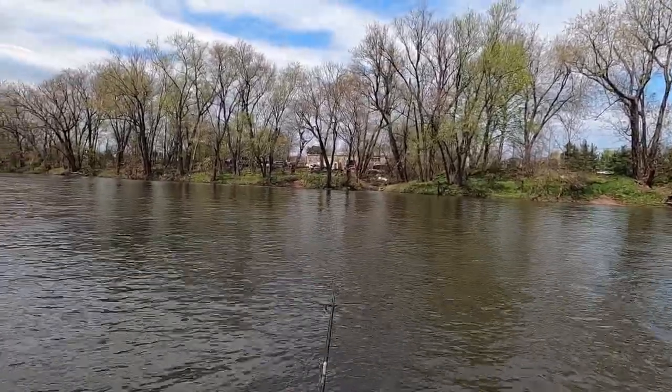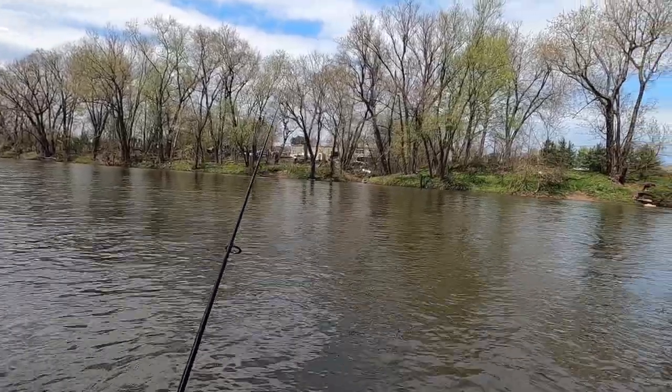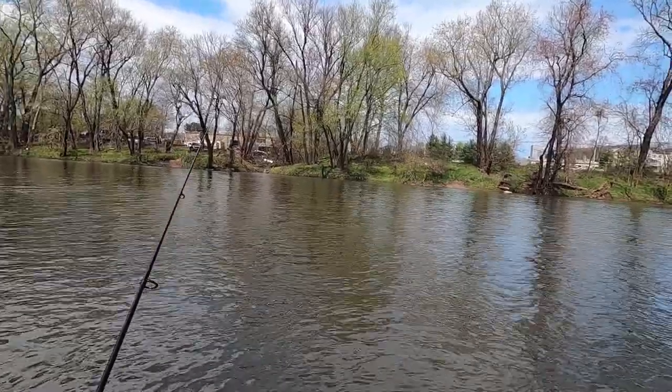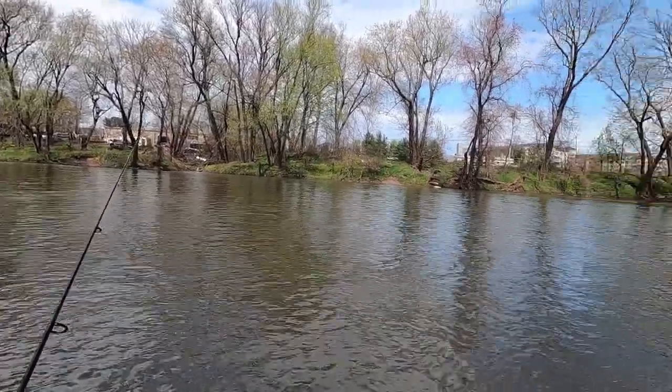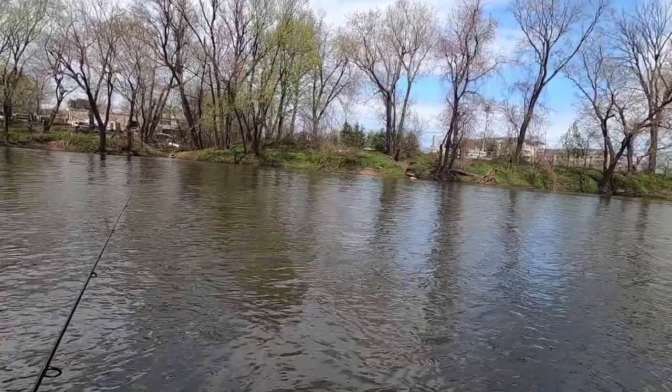In addition to the smallmouths, the river was recently stocked with rainbow trout, so there's a few of those around. Plus, of course, this river tends to give up some miscellaneous goodies when you're not paying attention, so at the end of the day, who knows what's going to wind up putting a bend in the rod.